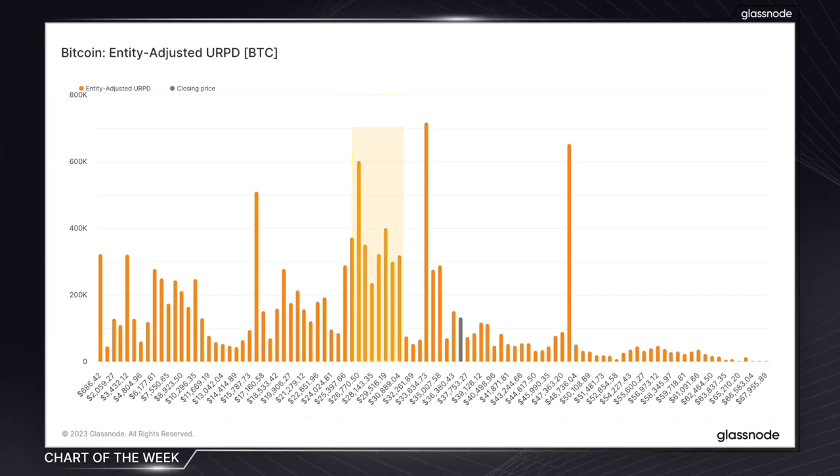We can see a significant accumulation of coins between $25k and $31k, suggesting a strong support zone around the $30k mark. This is the zone that was dominated by short-term holders, where we saw a bulk of this new demand enter the market. Now that the price is around 20% higher than the cost basis of this cluster, at least some of these investors are more likely to accumulate into their cost basis rather than sell should these levels be retested.